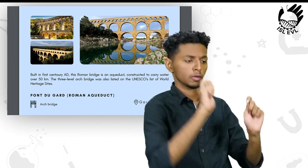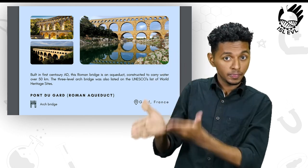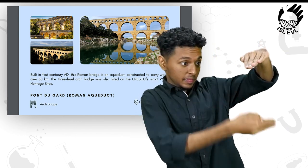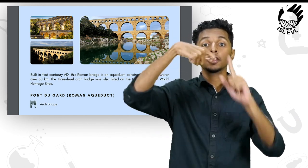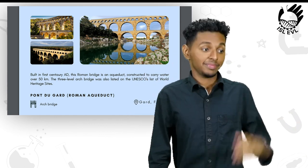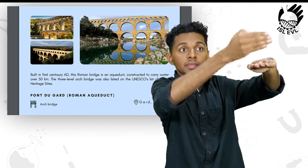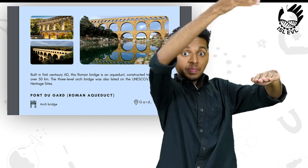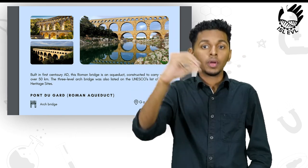Next, we have the Pont du Gard, which is a Roman aqueduct. It is an arch bridge built in the 1st century AD. This Roman bridge is an aqueduct constructed to carry water over 50 kilometers. The three-level arch bridge was also listed on UNESCO's list of World Heritage Sites.